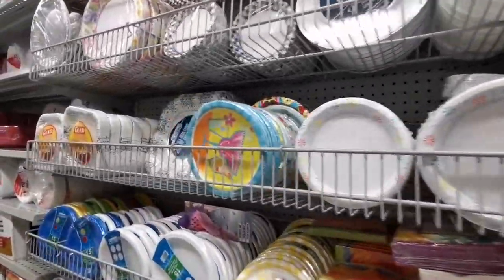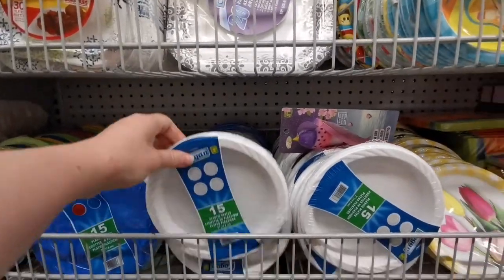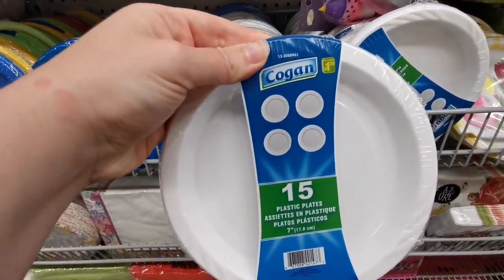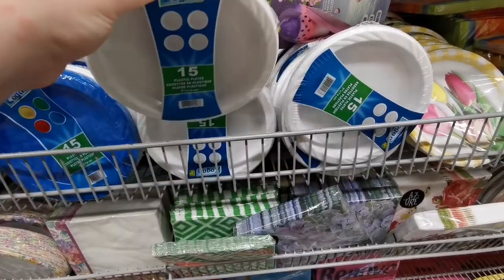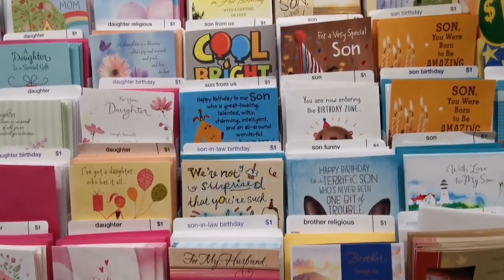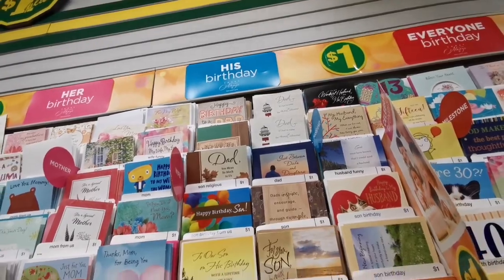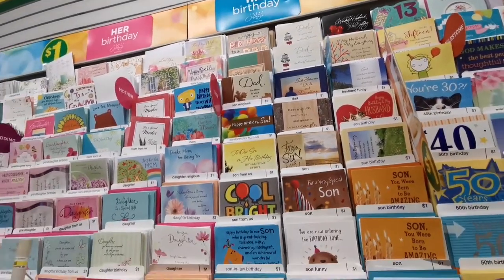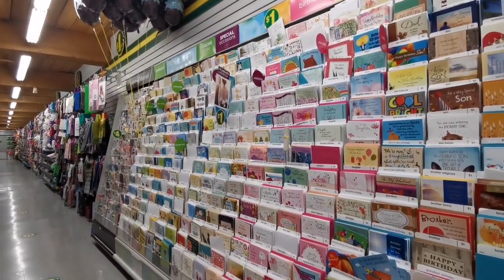This pack of plates is $1.25 and contains 15 plates, so I think that's really cheap. On this side you have all the cards you need for different occasions, and all these greeting cards are just one dollar.